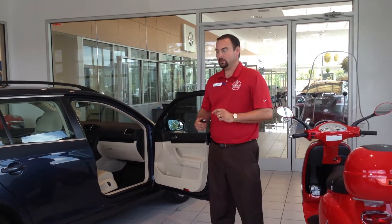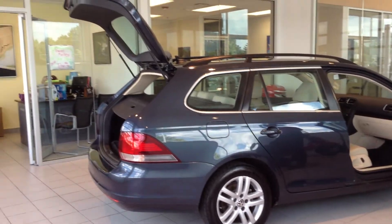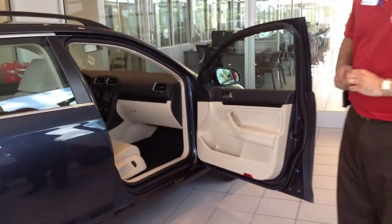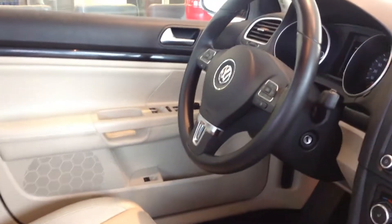Hi, this is Brad Cash of Nissan Noon, and today I have a 2010 model Volkswagen Jetta, blue, with almond leather interior. All power windows, door locks, and a 7-inch touch screen display in the center.